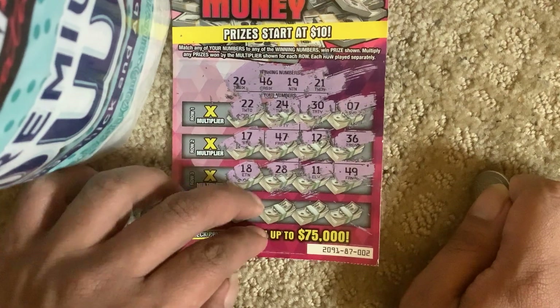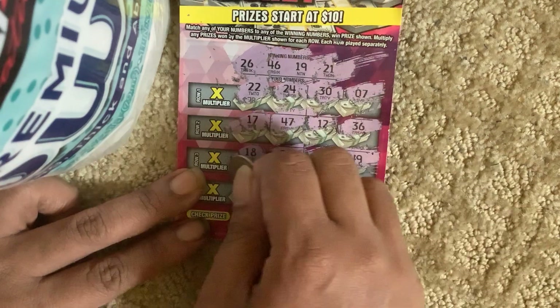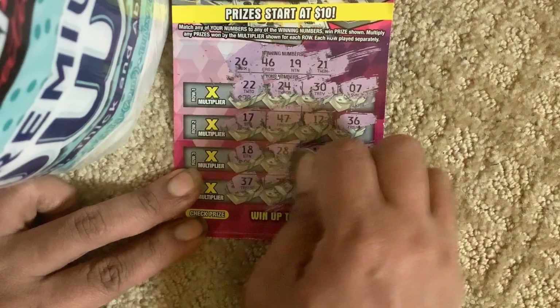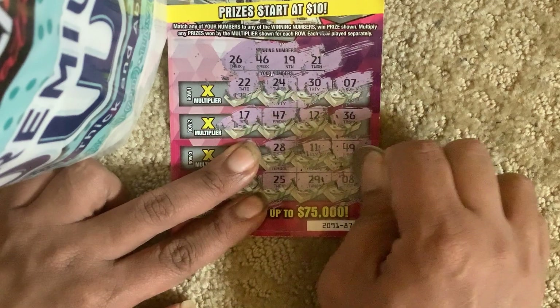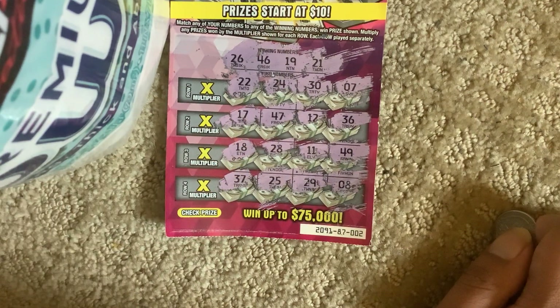11 and 49, guys, last chance. 37, 20, 29, and 8.